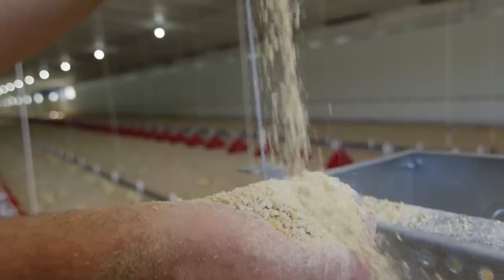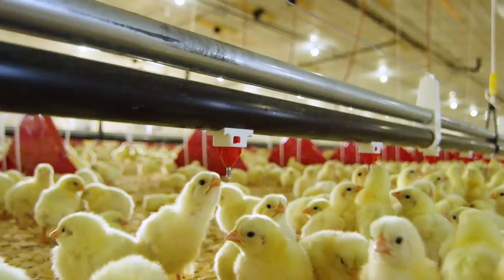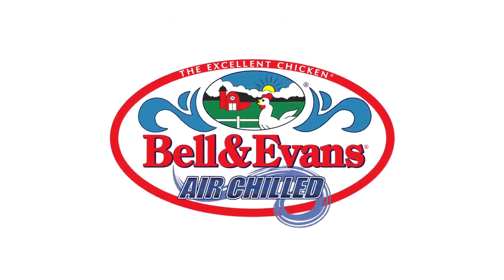From the design of our houses to the feed and even the transportation, everything we do is about reducing stress on our chickens. You may have noticed animal welfare is a top priority here on the farm. Thanks for joining us on this virtual tour and learning more about how we raise our chickens. Thank you.